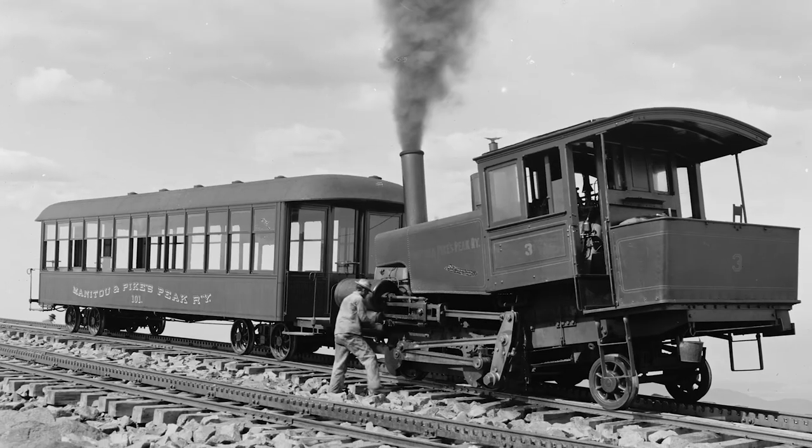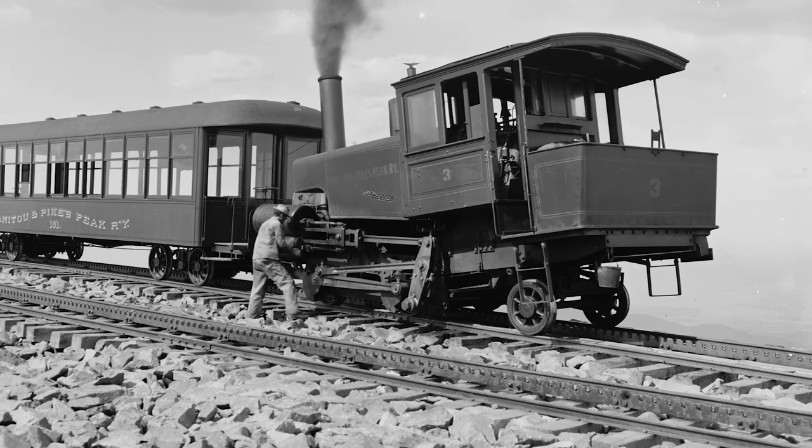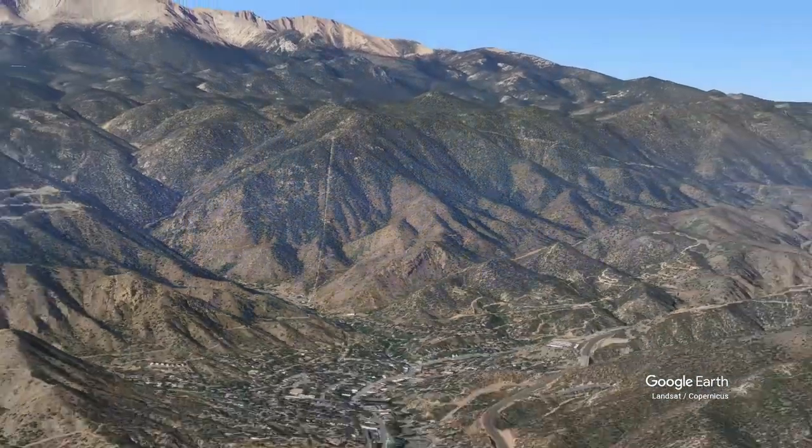Today I'm at the Manitou Incline, Manitou Springs, Colorado, just outside of Colorado Springs. The Manitou Incline was once a three-foot funicular railroad that went up to the top of this peak in order to access a hydroelectric plant and water tanks, which fed via gravity the towns of Manitou Springs and Colorado Springs.